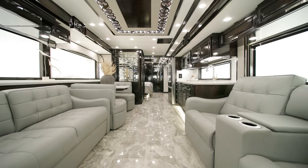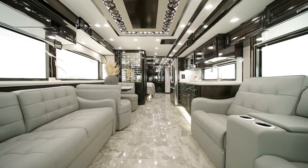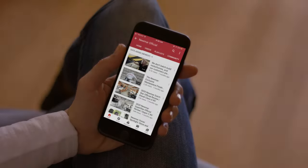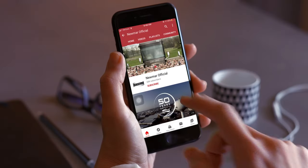On behalf of Newmar Corporation, thanks for joining us on this tour of the 2024 Essex. For more information, visit your nearest Newmar dealer or visit newmarcorp.com today. You can be the first to know when we add new product videos by subscribing to our YouTube channel and turning on notifications.